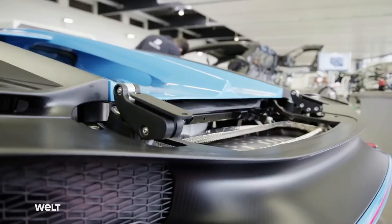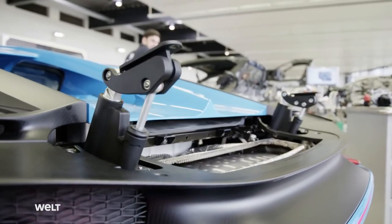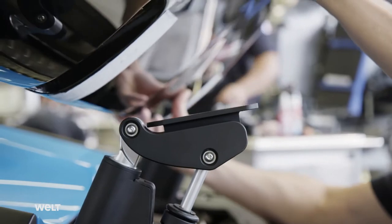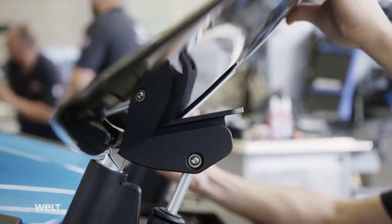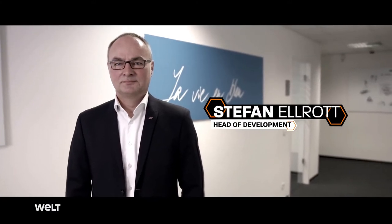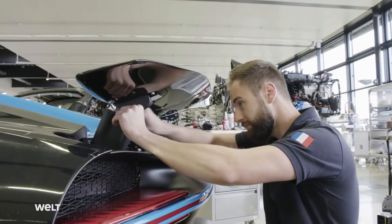The hydraulic spoiler is the last of a total of 55 panel parts that the mechanics fit onto the luxury car. We regulate the angular position of the rear wing and the diffuser flaps in the underbody via the speed range. This is how we ensure that the vehicle is safe in every driving situation and that the focus is on straight-line stability or agility.